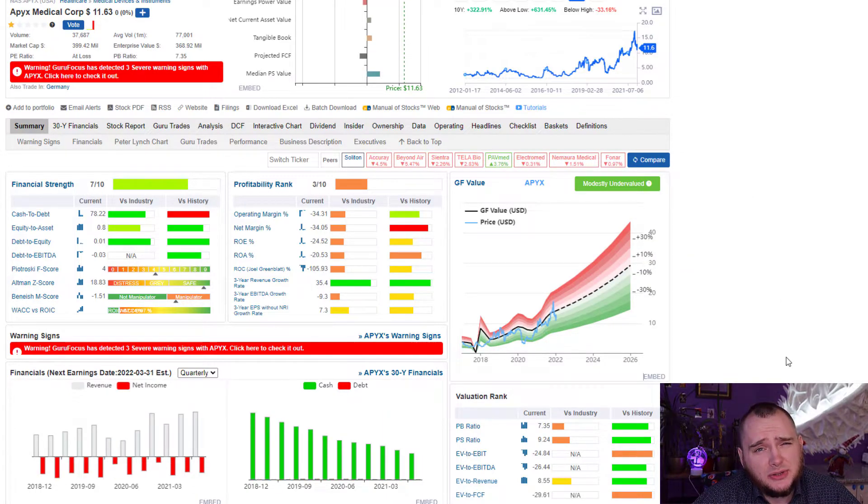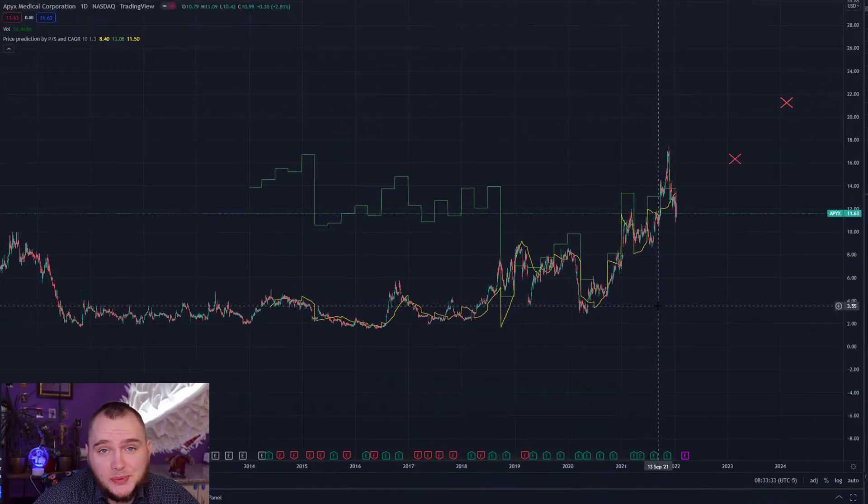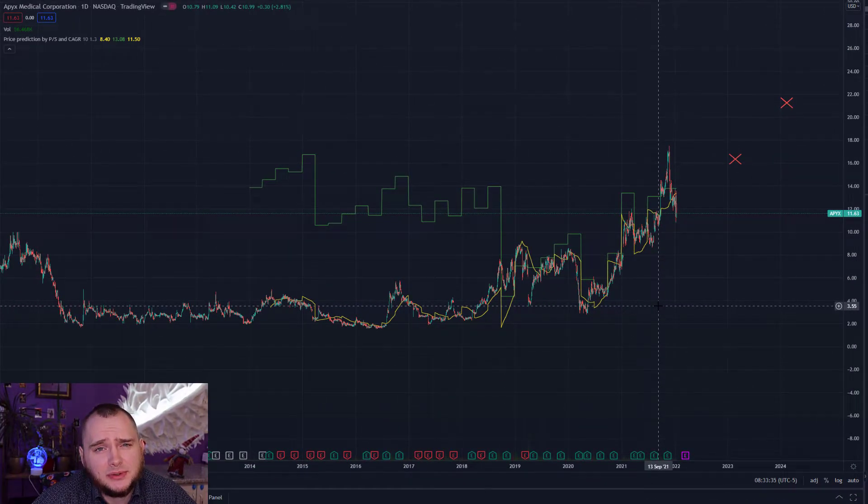They can probably operate for over three years without any share dilutions, and with this amount of growth I think we can really expect a profitable company in maybe two or three years. Plus, this segment can grow really fast. That is why I am thinking to add this company to my portfolio for maybe one or two percent.